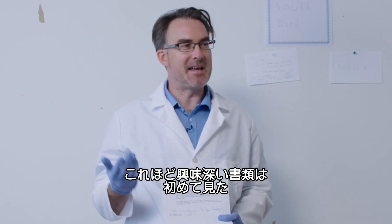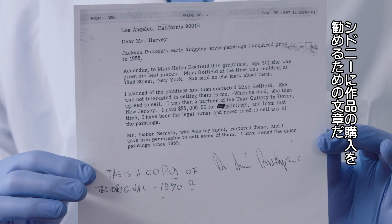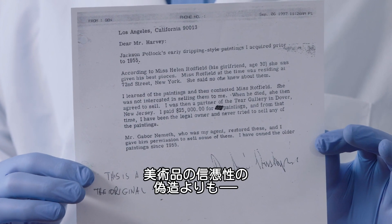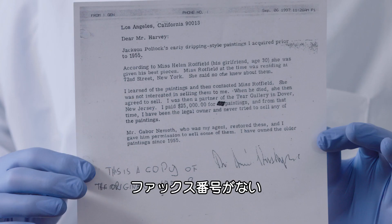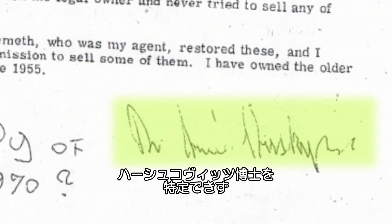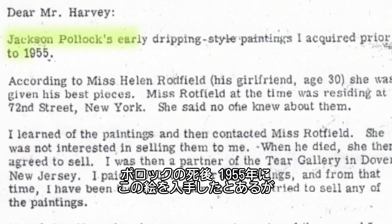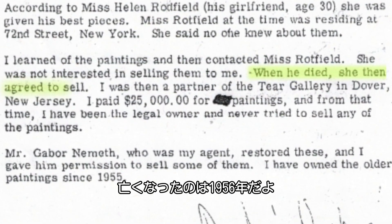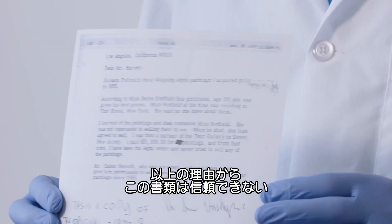This is one of the most fascinating documents I've ever seen — a document to explain why Sidney should have a Jackson Pollock. Most forgeries don't involve forgeries of confidence or forgeries of documentation like this. This document is problematic in many ways: the fax has no number, Dr. Armin Hershkovitz cannot be referenced, there's no record of a Tear Gallery in Dover, New Jersey, and he claims he acquired this painting in 1955 after Pollock died — but Pollock didn't die until 1956. For all these reasons, this is an incredibly unreliable and deceitful document.